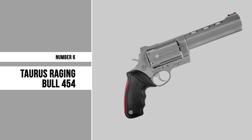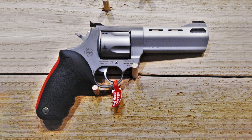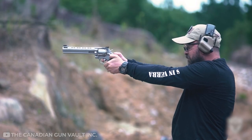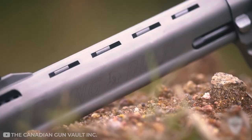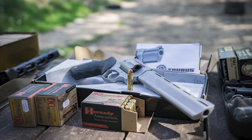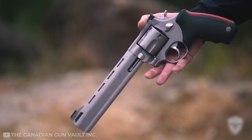Number 6: Taurus Raging Bull 454. The Taurus Raging Bull 454 is an excellent choice for anyone looking for a powerful compact revolver. It's built with a .454 cartridge that has been proven to be one of the most effective rounds in a handgun. The bullet can penetrate through walls and even cars with ease. The Raging Bull 454 is also built from high-quality materials such as stainless steel, making it very durable and long-lasting. This model comes with an extra cylinder, so you don't have to worry about changing out your barrel if your gun gets damaged during use.